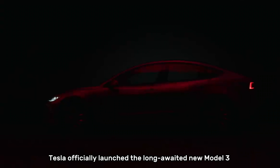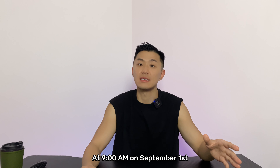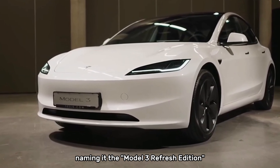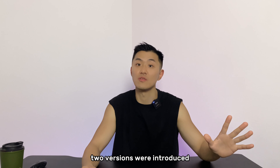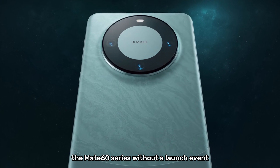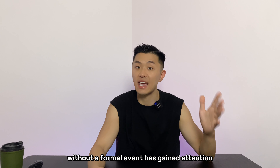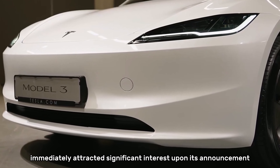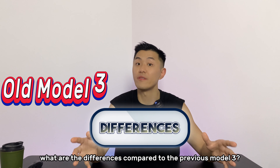As noted earlier, Tesla officially launched the long-awaited new Model 3 on September 1st. At 9 am, Tesla officially listed the new Tesla Model 3 on its official website, naming it the Model 3 Refresh Edition. In the first batch, two versions were introduced. Similar to Huawei's strategy of directly releasing the Mate 60 series without a launch event, Tesla's move to launch a major updated model without a formal event has gained attention.